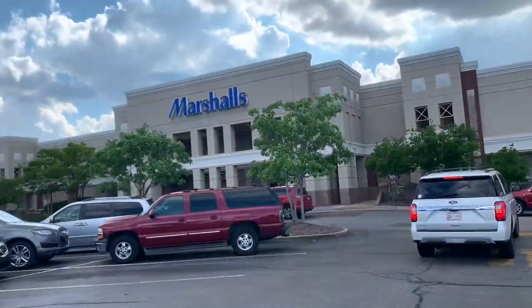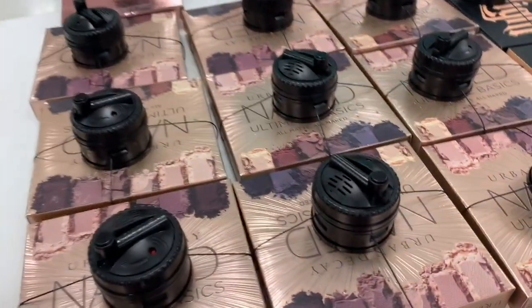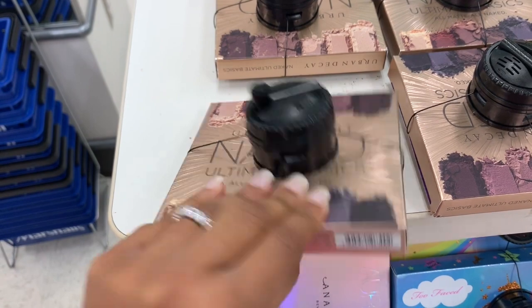On my way to Marshall's, let's see what they got up in here. I haven't been here in a long time, so bear with me — if you've already seen this stuff, it's new to me.